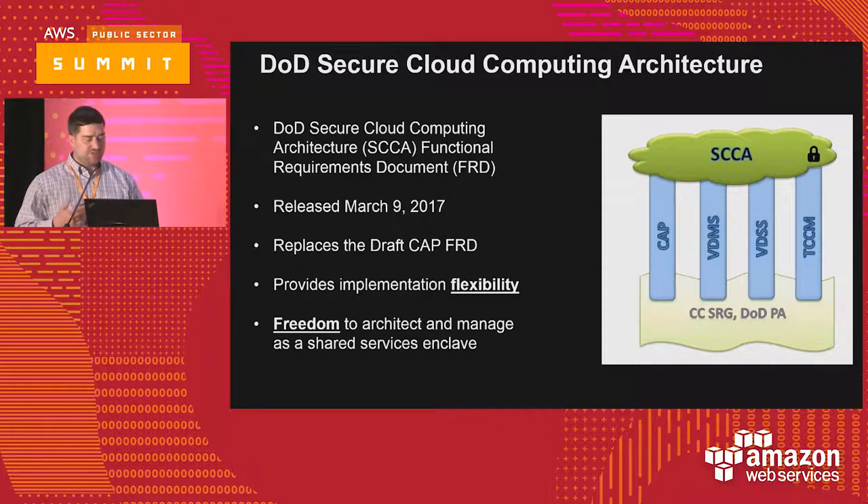In the DoD world, their version of implementing FedRAMP is called the Cloud Security Requirements Guide. A lot of agencies — whether military departments, educational institutions, or commercial entities — have looked at the DoD cloud requirements and who the DoD is accrediting as a high watermark for assurance that a cloud provider is secure enough to host their most sensitive workloads. The SRG has been out for a few years, but back in March, DoD released the Secure Cloud Computing Architecture, which provides implementation flexibility and freedom to architect and manage your shared services and security services in a way that makes sense for your particular application.